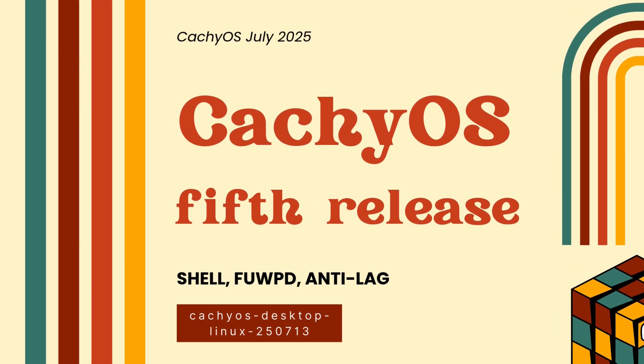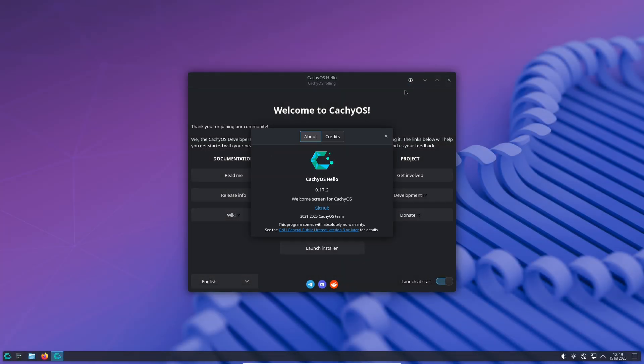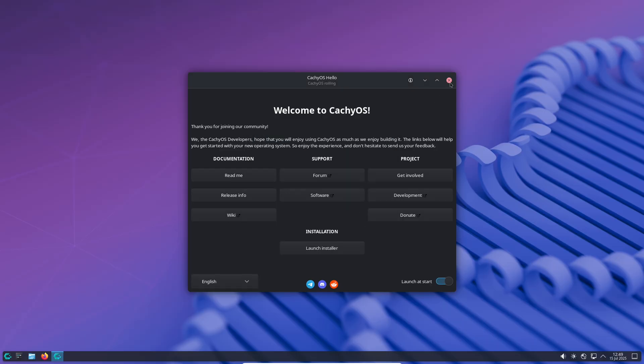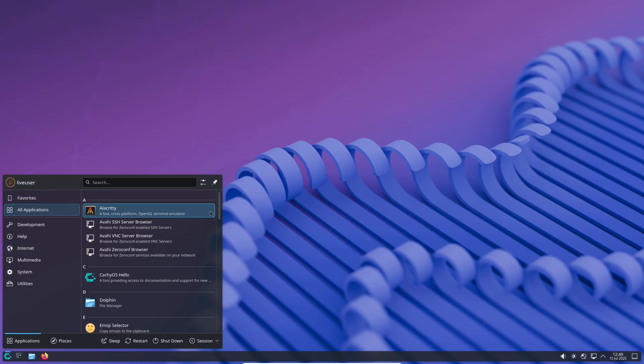CatchyOS July 2025 Release. Welcome to 9to5 Linux, where we explore the exciting world of Linux and open source software. Today, we are diving into something special: the CatchyOS July 2025 Release.